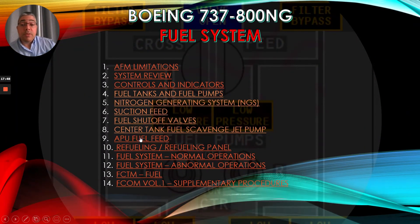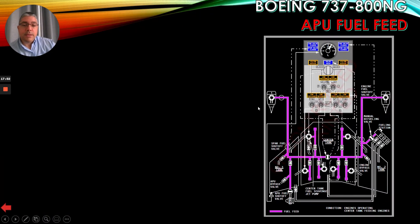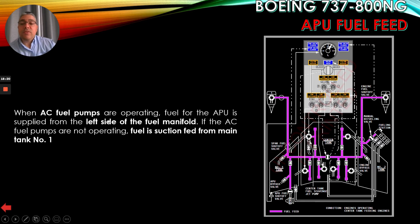Now let's talk about the APU fuel feed. When AC fuel pumps are operating, fuel for the APU is supplied from the left side of the fuel manifold — you can see the APU fuel shutoff valve and the left side of the fuel manifold here. If the AC fuel pumps are not operating, fuel is suction fed from main tank number 1.